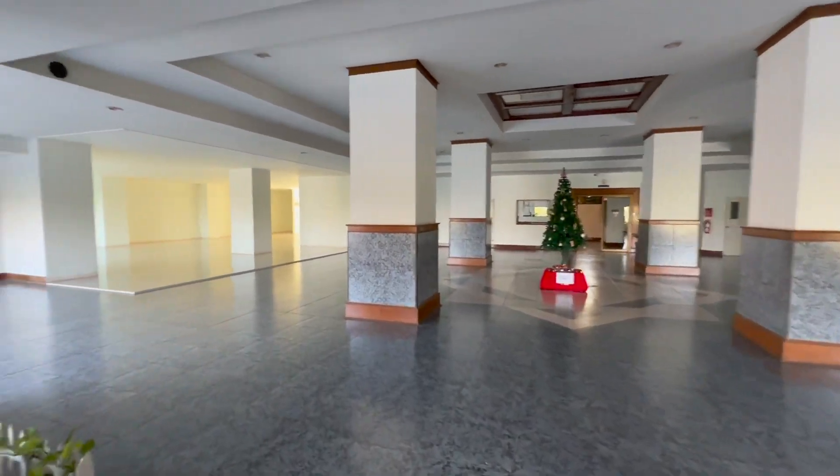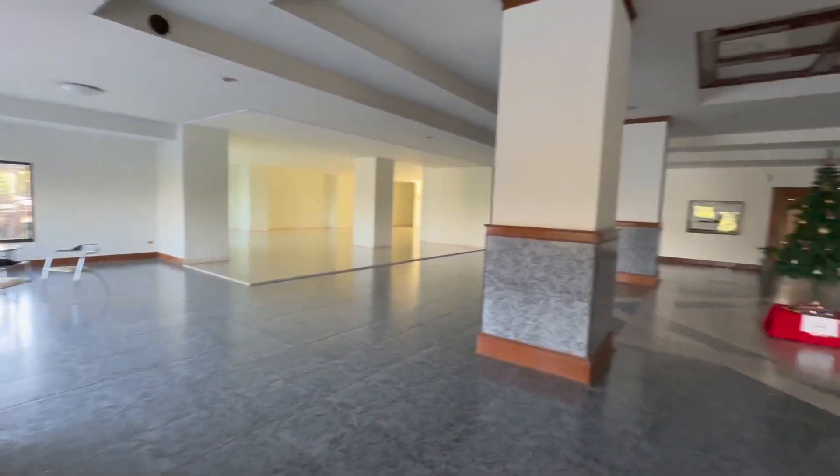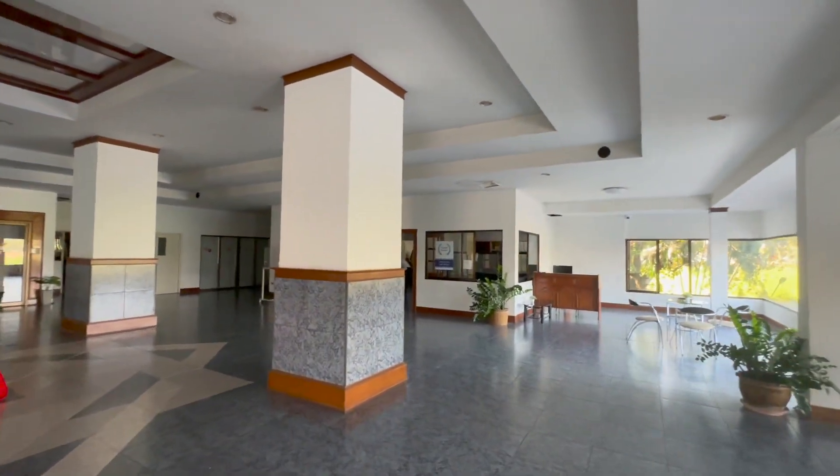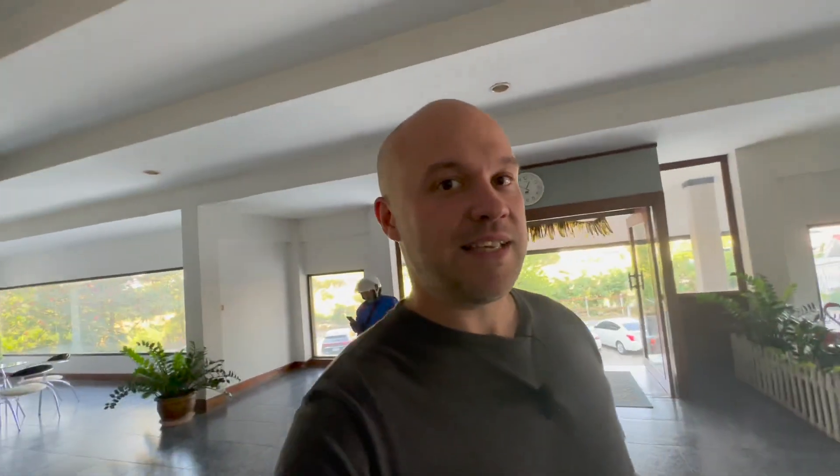Nice Christmas tree in the middle — massive area. Yeah, that's the office where I'm going to meet the guy over there. What do you think so far? As I say, it is an older building, so get that out of your head to start with and look at the rooms, because the rooms definitely reflect how good they are. Let's go have a look!